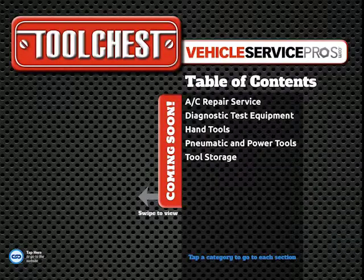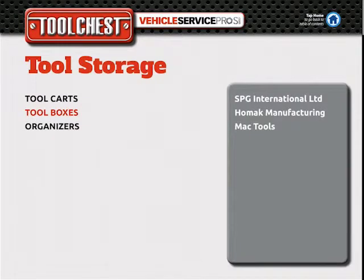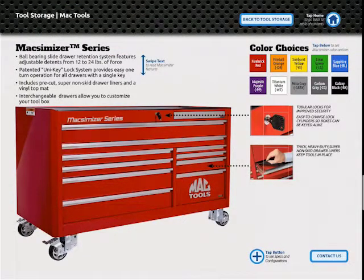Why download the Tool Chest app? Made for service vehicle professionals, Tool Chest delivers some of the newest tools available to the market. It is the most mobile platform to access tools and equipment for service professionals.